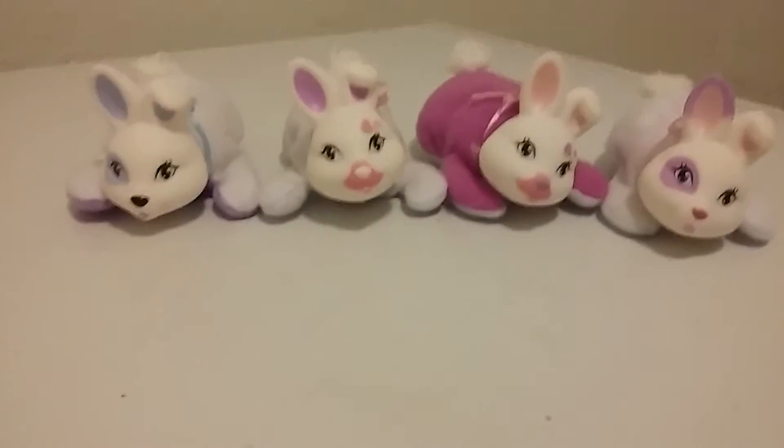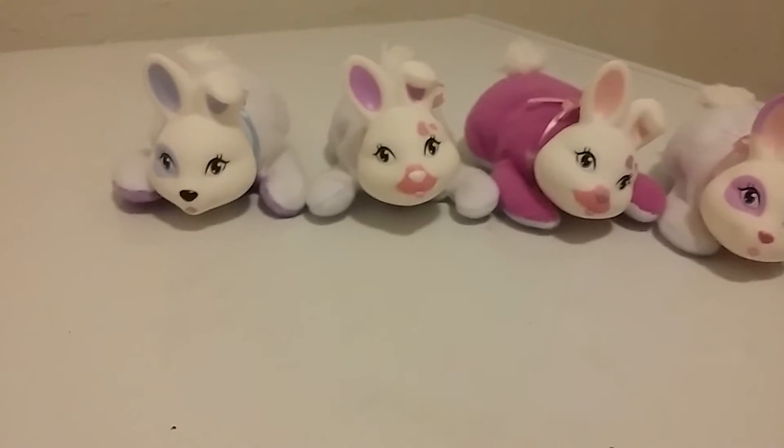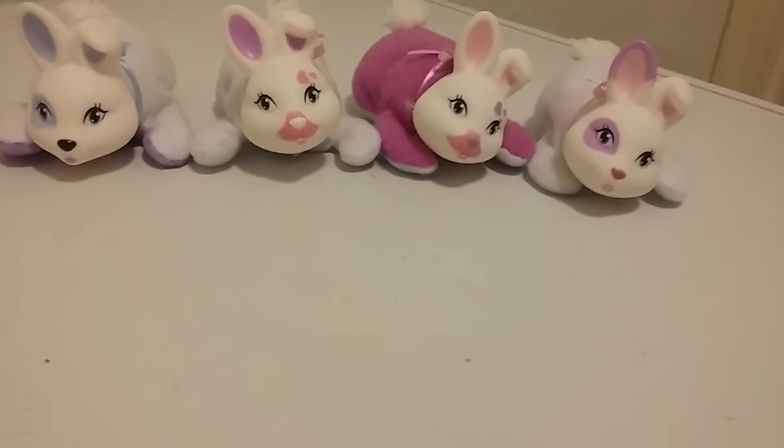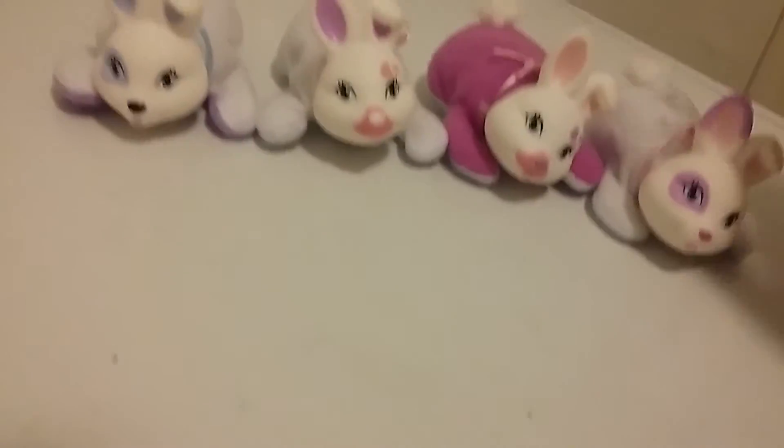We got three girls and a boy. Here's our boy — I love this one. I think he's my favorite just because I love purple and he's purple. I love it. And this one's like really full — she's really fluffy, I love that. He's pretty full too. I think that is so cute.